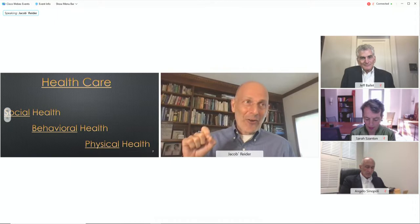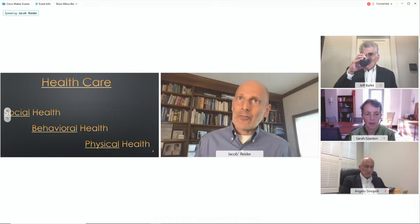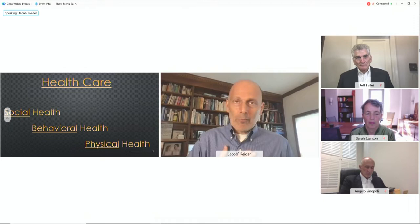We view healthcare as two words, not one, just as the HHS style guide defines it. We actually changed our organization's name from Alliance for Better Healthcare — one word — to Alliance for Better Health, because we do not see health and care as synonyms. If we focus on health, we think things are prioritized properly. If we focus on care, it's about us and our continuing to feel useful. I'd love to put myself out of business.